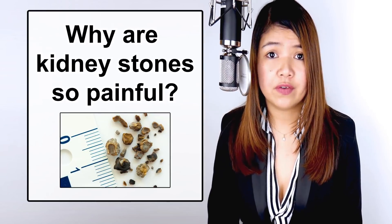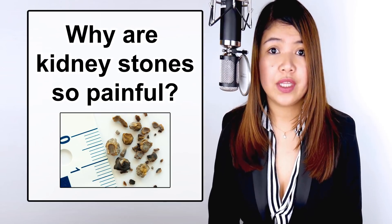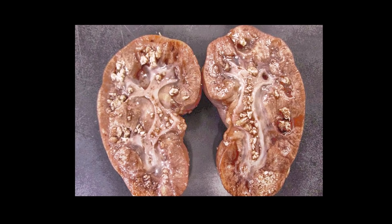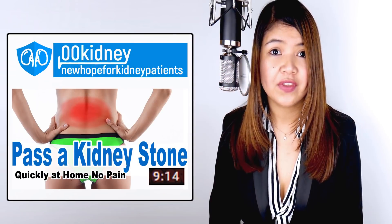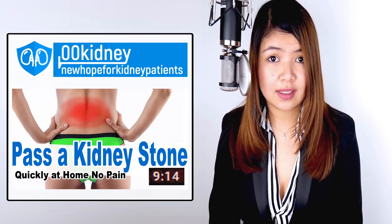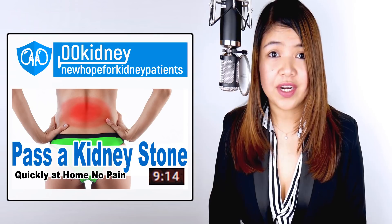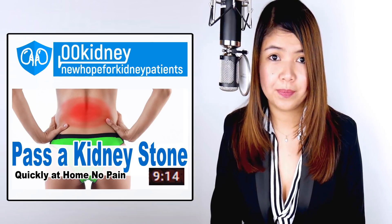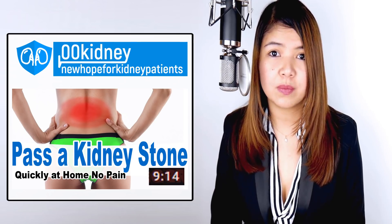Why are kidney stones so painful? They have rather sharp, jagged edges that can tear through the tissue of your kidneys and ureters as they move through the urinary tract. Kidney stones become so severe that you can't even sit or find a comfortable position. Kidney stones are not a life-threatening situation in most cases, but they are awful nonetheless. You can avoid this with the right home remedy — there's a way to alleviate the pain and smooth the sharp edges of the stones before passing them. There are in fact some home remedies capable of doing so and alleviating the symptoms in a small amount of time.